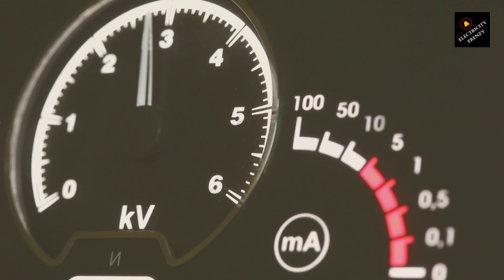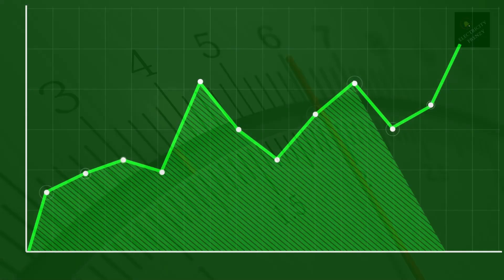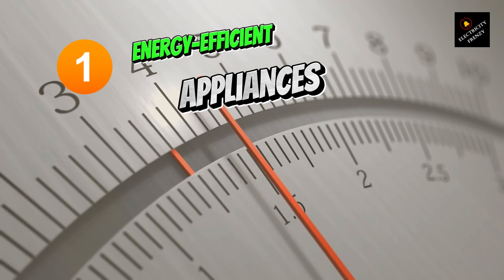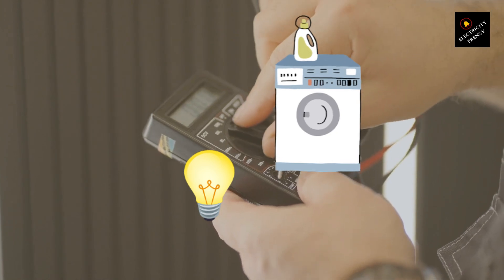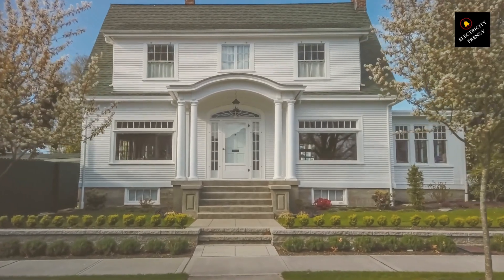So if capacitors aren't the answer, what can you do to save energy and lower your bill? Let me give you a few tips that actually work. Number one: use energy-efficient appliances. When you're shopping for a new fridge, washing machine, or even light bulbs, look for Energy Star ratings. These devices are designed to do the same job using less electricity.